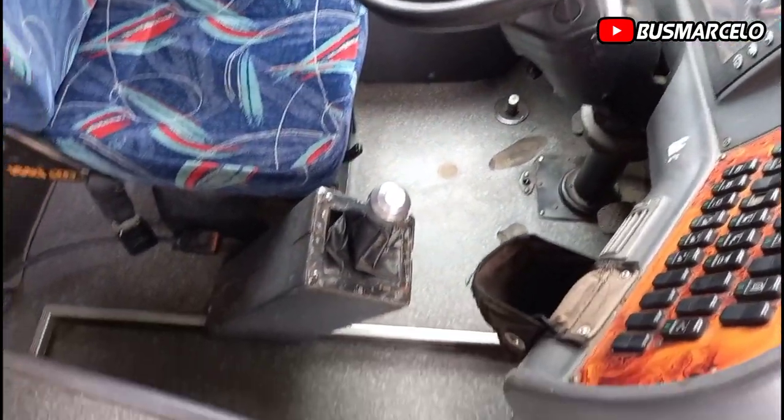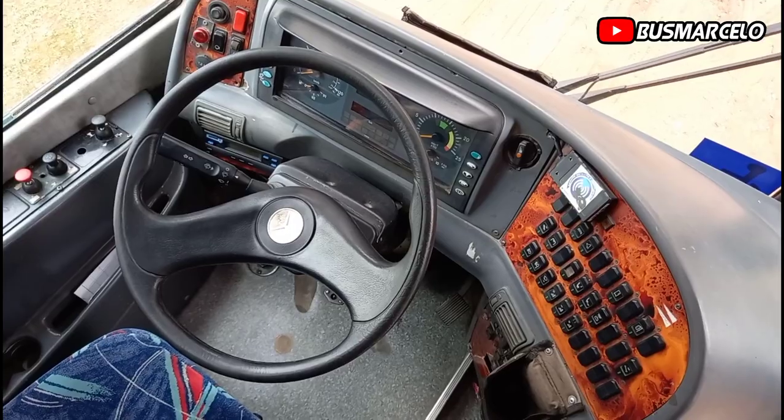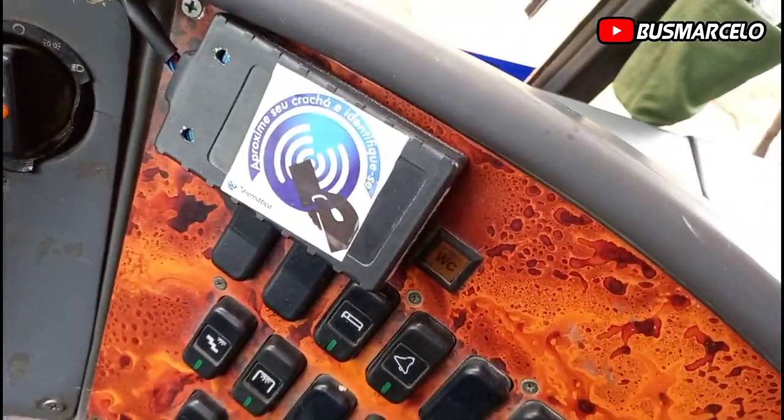Hey guys, look who's in the garage once again — the 1010 Absoluto Jumbus 360, buscar, O500RSD.